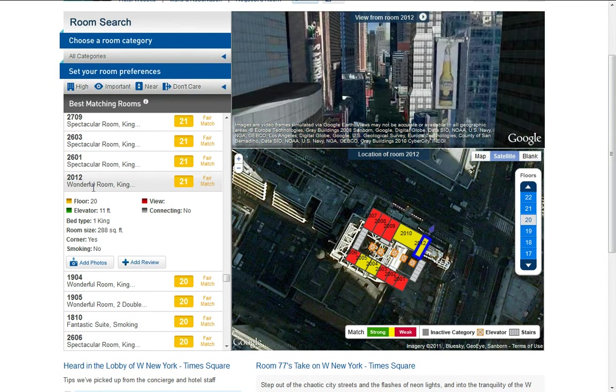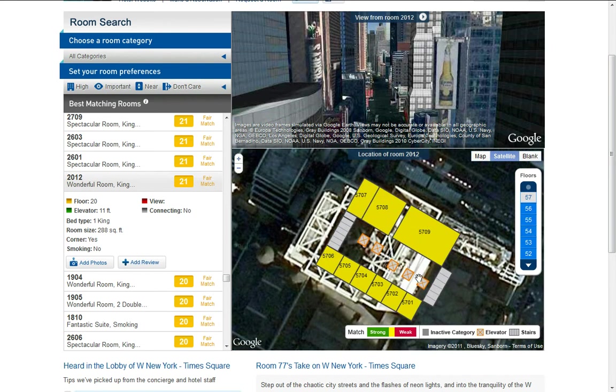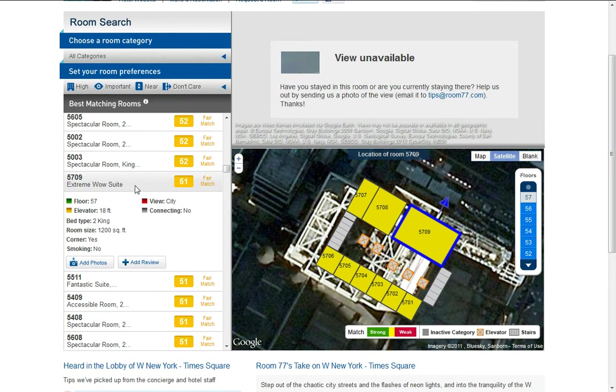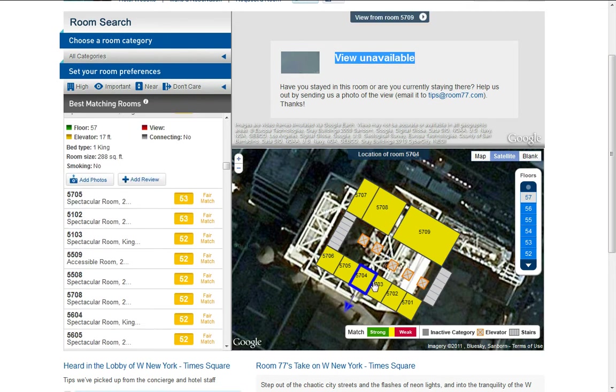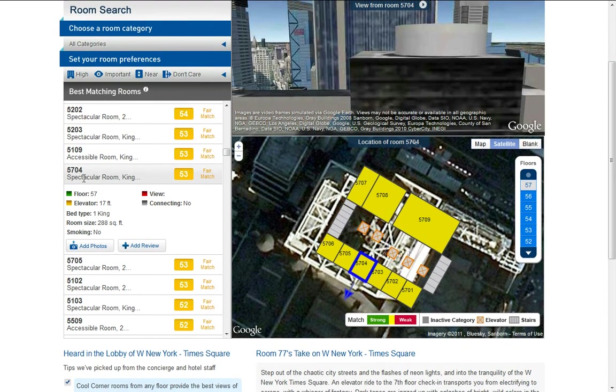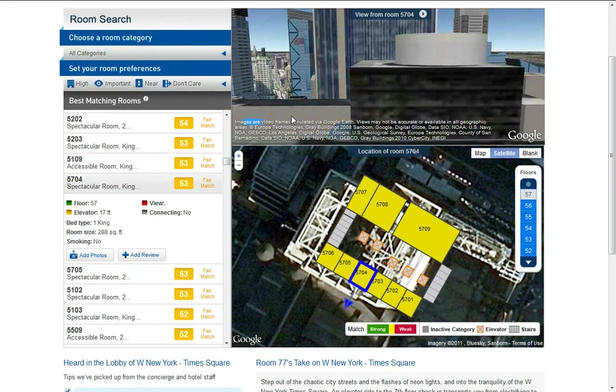It's a wonderful king room. Now going to the 57th floor, room 5709 is an extreme wow suite. This view isn't available because so few people have stayed there. Room 5704 is a spectacular room. These views are generated via Google Earth.